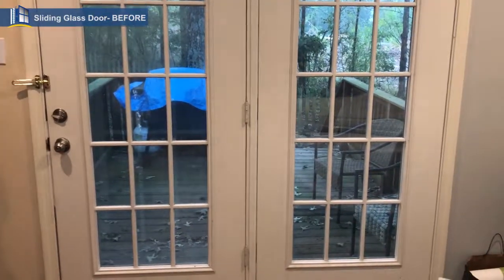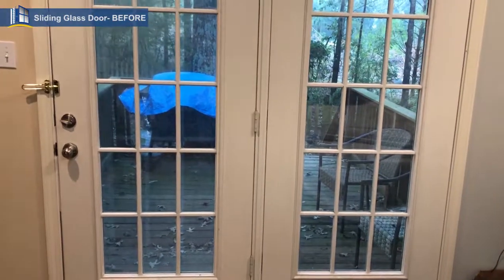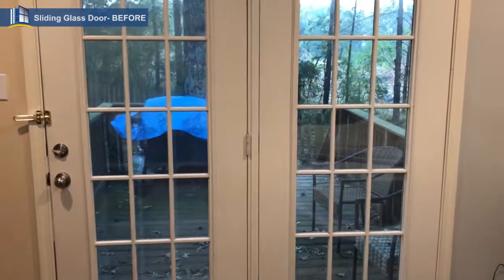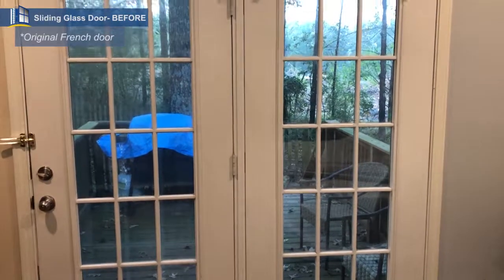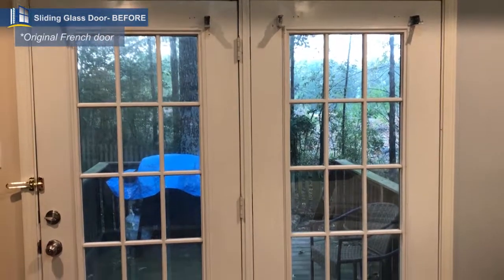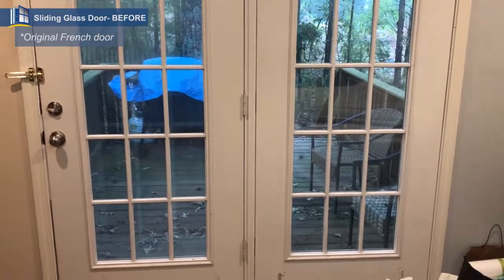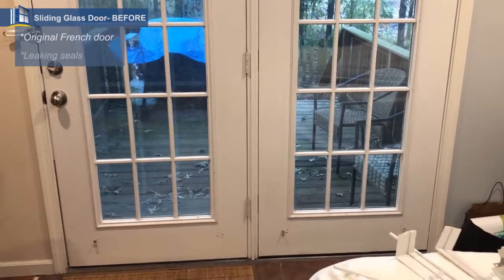Hey friends, good morning. John Lambert with Premier Windows. We're here in West Conway this morning on a beautiful September morning. We're going to replace this original French door — it has just gone old, leaking, totally inefficient. It was original to the house, as you can see, with regular glass, grids, and seals that have just completely gone.